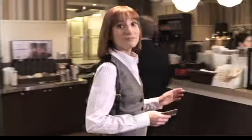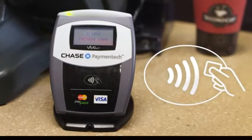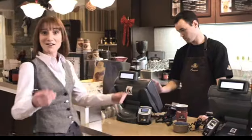So, how does Visa PayWave work? Now, instead of fumbling for change or breaking a large bill, all you have to do is look for this symbol at the checkout, wave your card in front of the reader, and go!